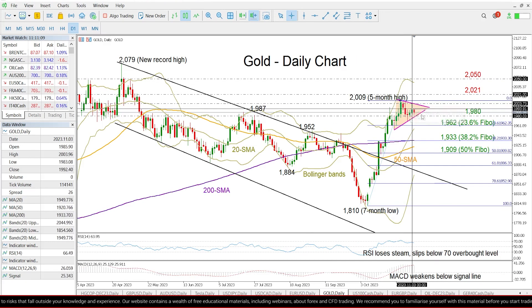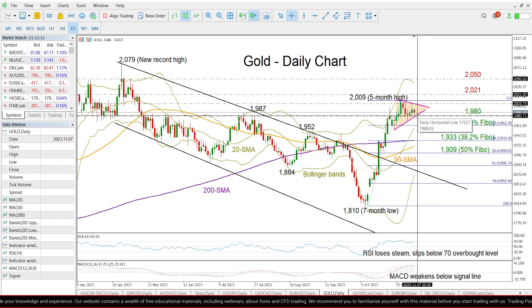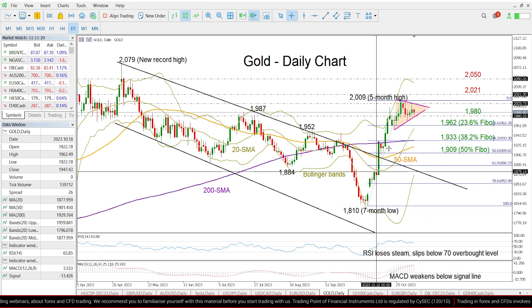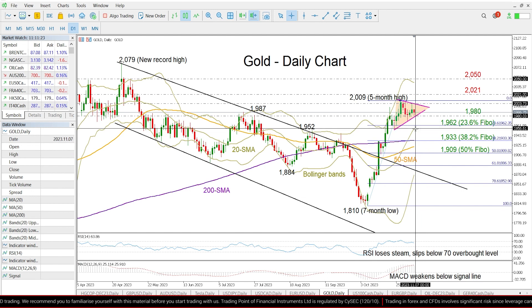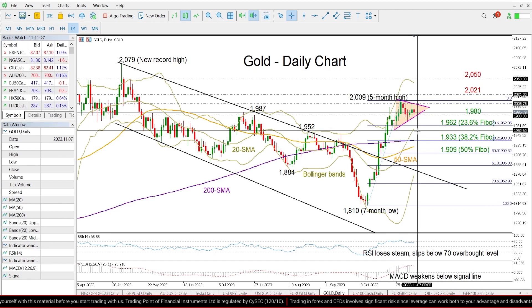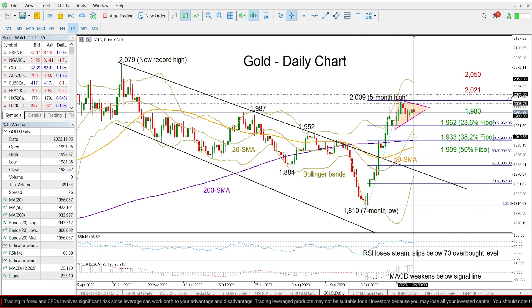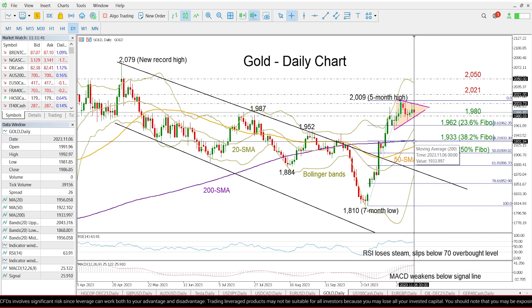In the event the price slips below this triangle and below the 1980 level, support could initially develop around the 1962 level. This is the 23.6% Fibonacci retracement of this upleg over here. We can see that the 20-day moving average is also approaching that territory. Below that, the 38.2% Fibonacci level of 1933 could next attract attention if the sell-off continues. The 200-day moving average is currently adding extra importance to that region.